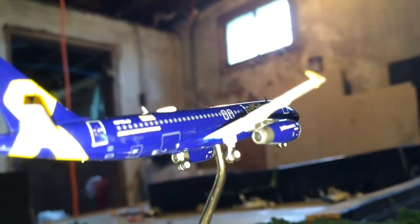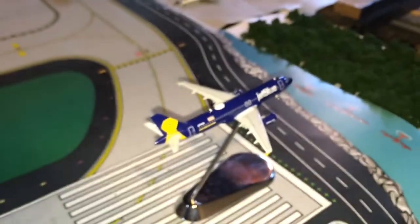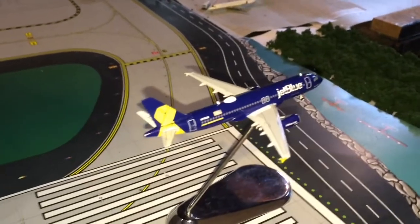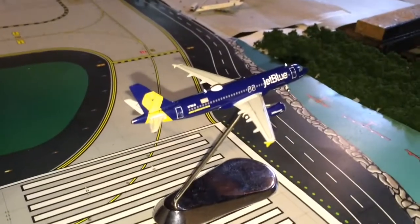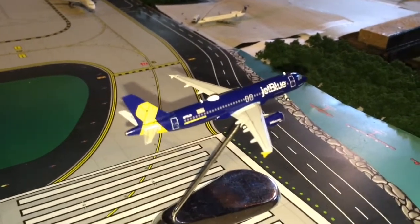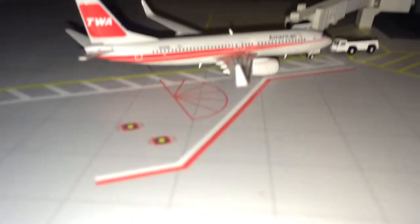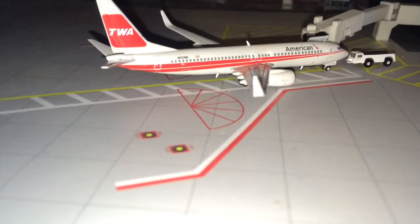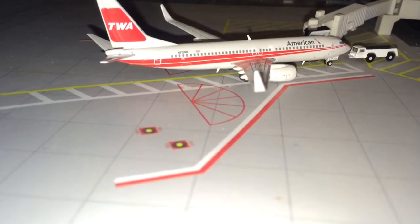Moving our action over here — ignore the background guys, I'm in my basement, that's why it's a bit crappy. Here's a JetBlue A320 in the Vets in Blue livery departing for a flight to Boston Logan International Airport. Here is an American 737-800 in the TWA retro colors, heading out to Punta Cana.